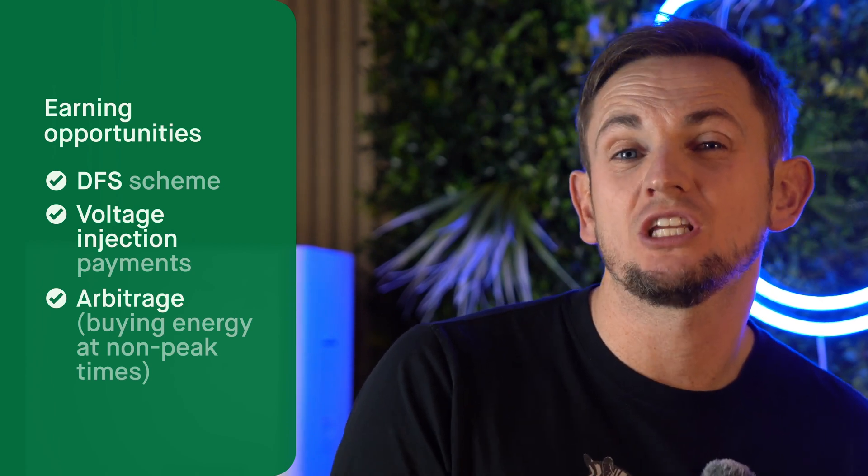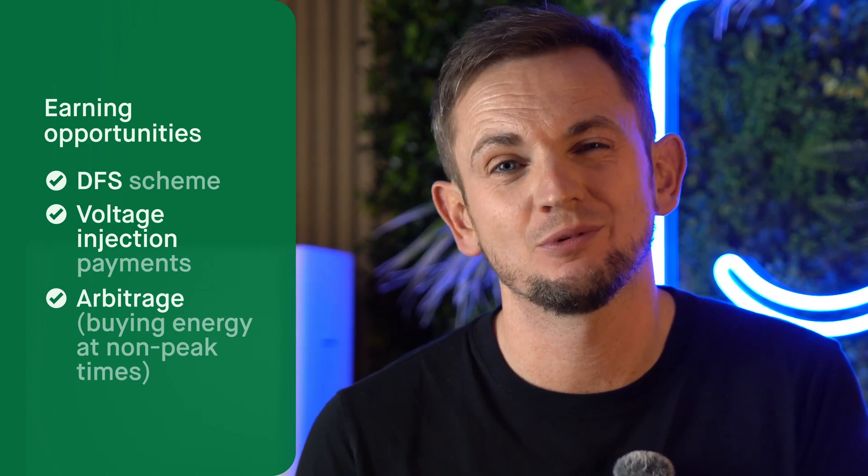The manufacturers are also telling us there are going to be more DFS events, because what's actually happening is that local DNOs — the people who manage the network in your area, not just the national grid — are having their own events, since different areas are under different pressures at different times. So the earning opportunity with this kit comes from the DFS scheme, from this voltage and frequency injection payment, and you can also benefit from arbitrage — buying energy cheap at night and using it throughout the day. Though you're probably already doing that anyway, so that element is worth discounting slightly.